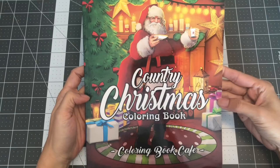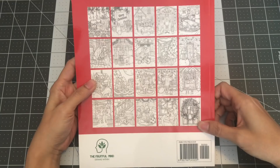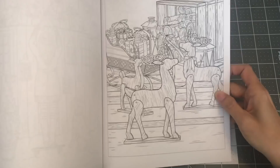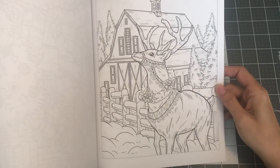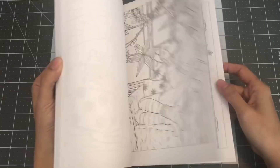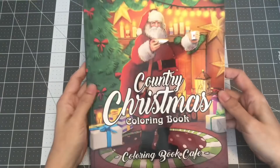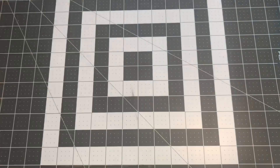So this is Country Christmas coloring book, and it's by the publishing group Coloring Book Cafe. They have some sample pages in the back. I was happily enabled by Jen from Reading with Pugs. When I got it, it was already past Christmas, but I wanted to get it for next year. There are doubles of the images. So this is Country Christmas Coloring Book by Coloring Book Cafe.